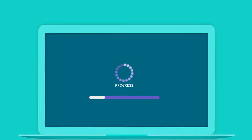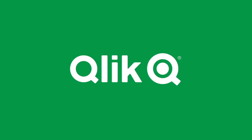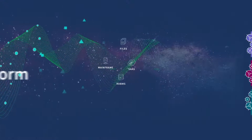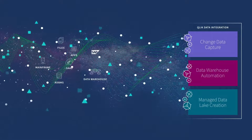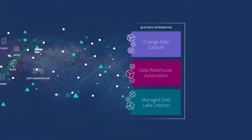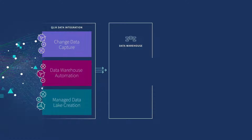how can you deliver analytics-ready data to all your business initiatives in real time? With Qlik, our end-to-end data integration platform streamlines, automates, and rapidly accelerates your entire information pipeline — from raw to ready data — so you can get the insights you need in time to matter.